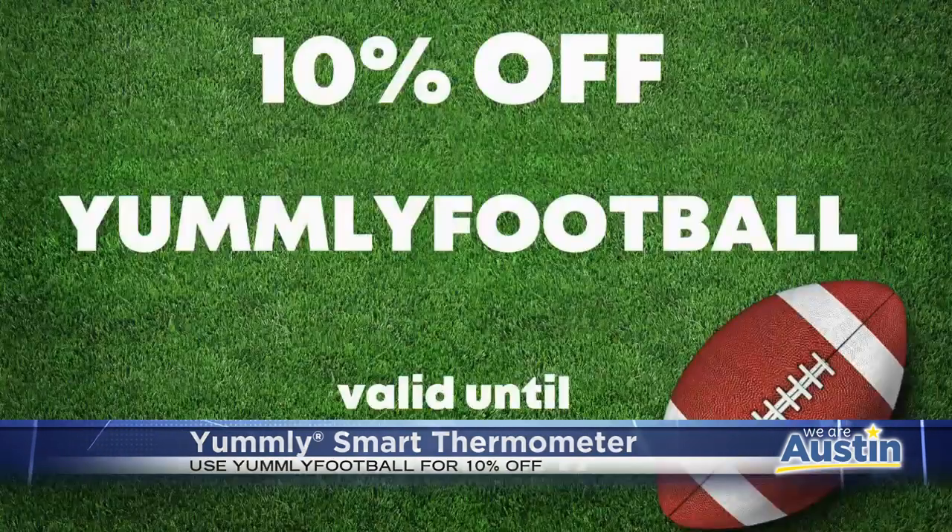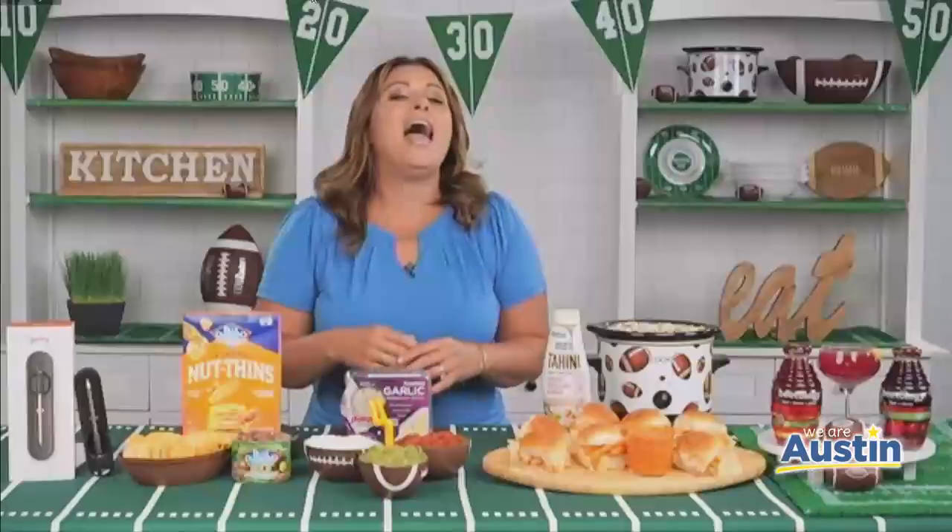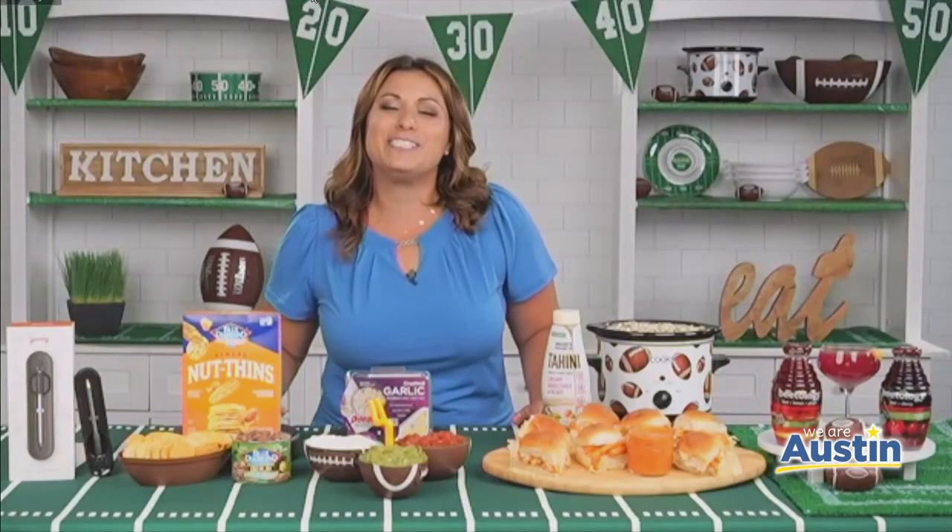You can purchase it for $89.99 on yumly.com, and you can also receive an additional 10% off if you use the promo code yumlyfootball at checkout now through October 17th. No more cutting into everything and having so many slices within your meats — just check to see if it's cooked.